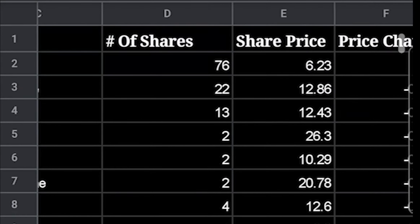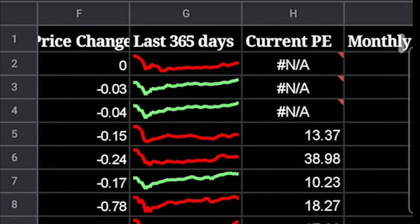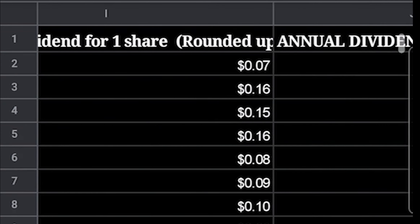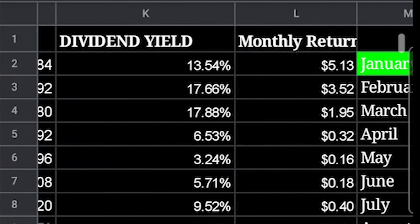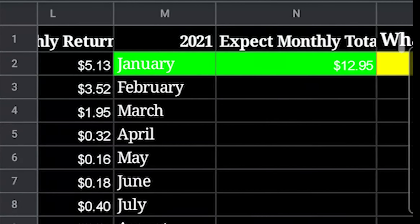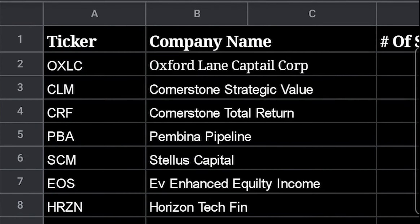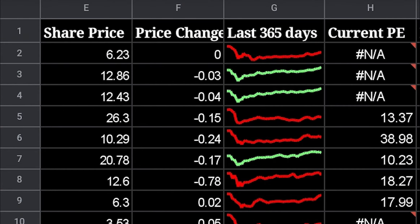In the spreadsheet, we're tracking how many shares each stock has, how much they pay, the overall performance of the stock compared to this time last year, and whether its value is going up or down. Columns A to D consist of the stock ticker, company name, and number of shares we currently own. In columns E through H are live updates, which pull the data from Google Finance.